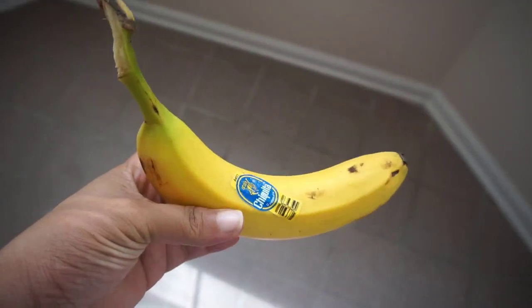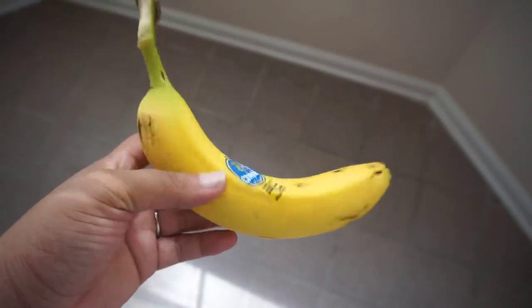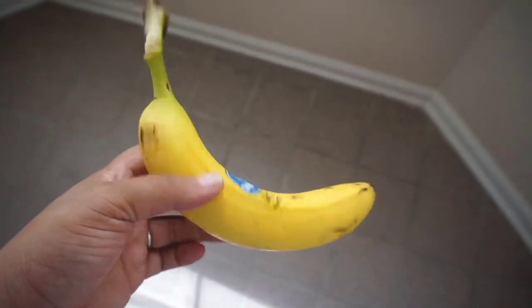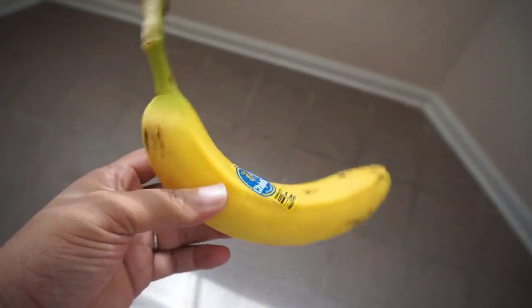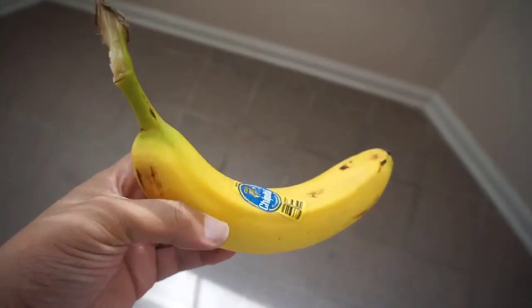I'm not quite ready for lunch yet, so I'm just grabbing a banana as a snack. I'll probably make a sandwich for lunch in about an hour. She's down for a nap, so I'm going to eat this and try to clean up some.